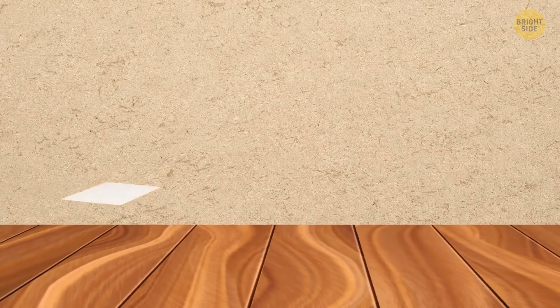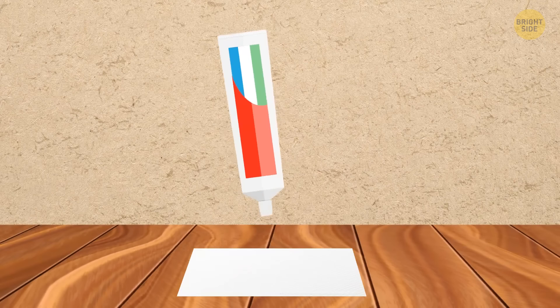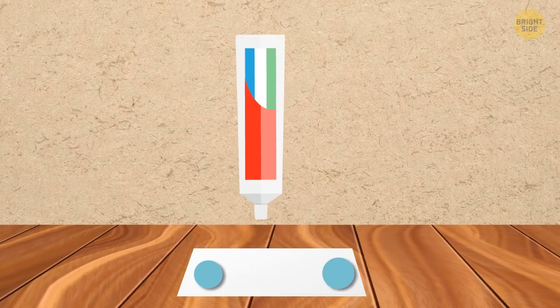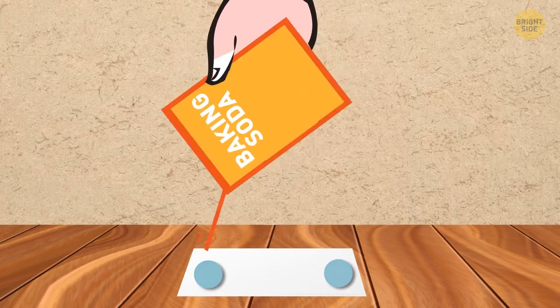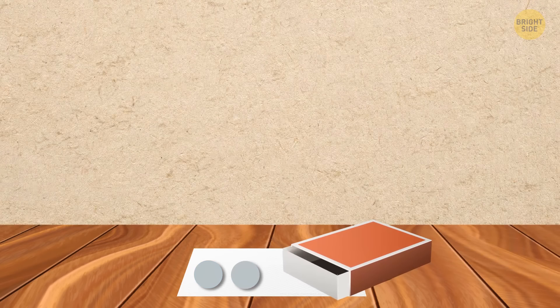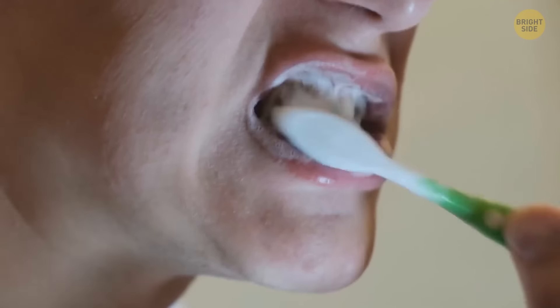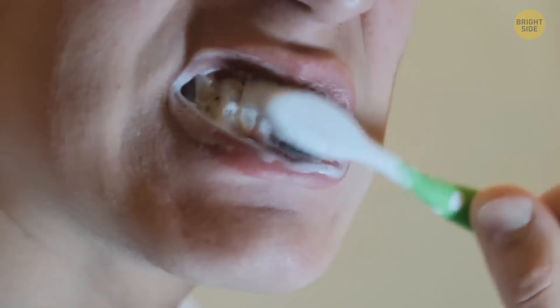Put oil-absorbent paper on a clean, smooth surface. Then squeeze your toothpaste evenly on the paper, blob by blob. Sprinkle it with baking soda, and when the toothpaste pieces solidify, put them in a small portable box or bottle. When you need to brush your teeth in the wild, just take one blob, put it in your mouth, and use your toothbrush as usual.